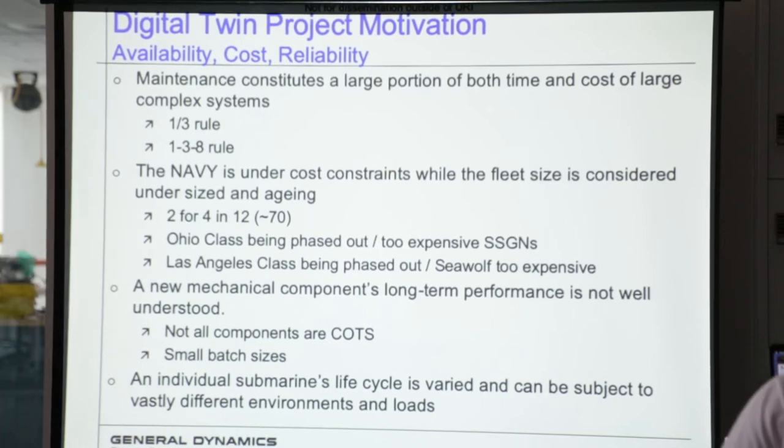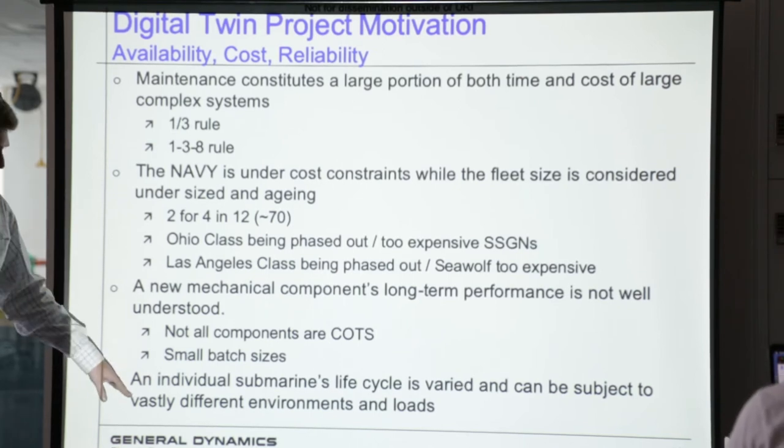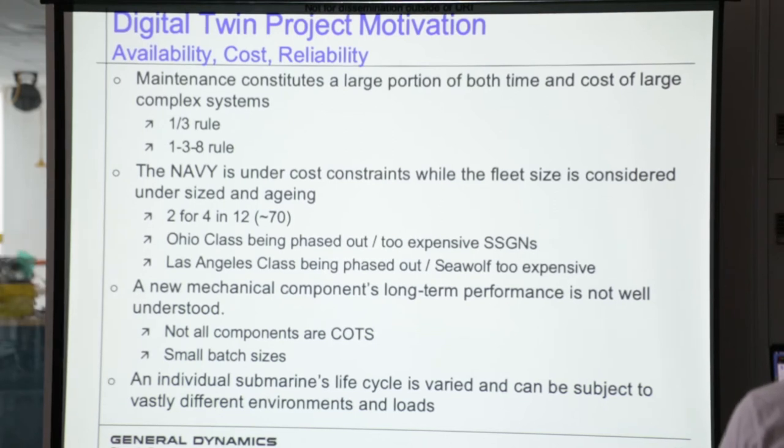So if we can start to get a better idea of how these things behave and when they're going to need maintenance, it could help a lot. To complicate the matter even more, submarine life cycles are varied and can go under very extreme conditions. So not only do we have very little knowledge of some of these things, they can see very different environmental factors.